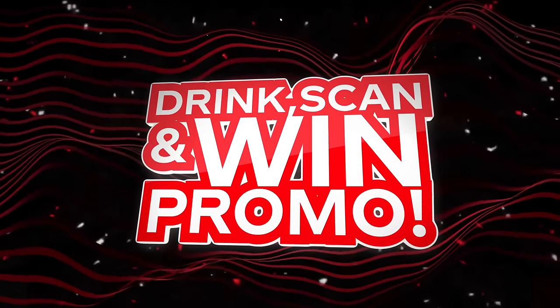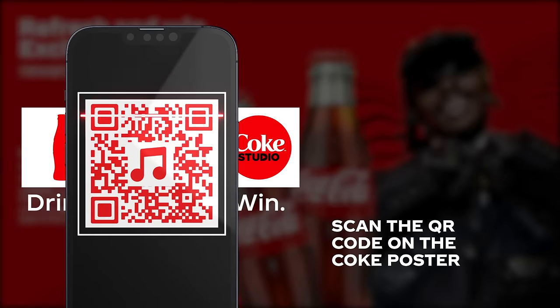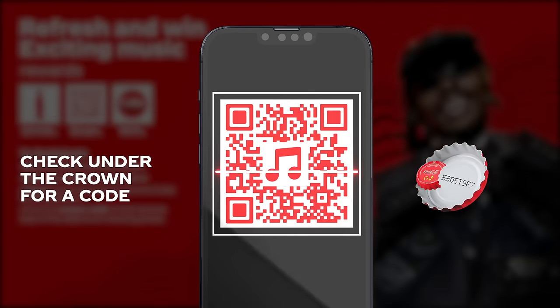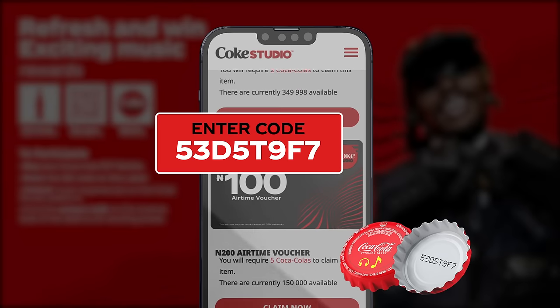It's the Coke Studios drink scan and win promo. Grab a cold glass bottle of Coke, scan the QR code on the Coke poster, check under the crown for a code, and enter the code on the platform to win prizes.